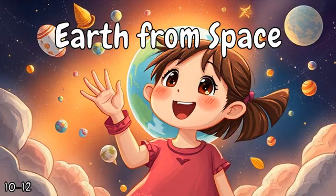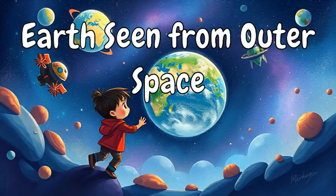Hey AI, I want to learn something new about Earth from space. Earth seen from outer space?